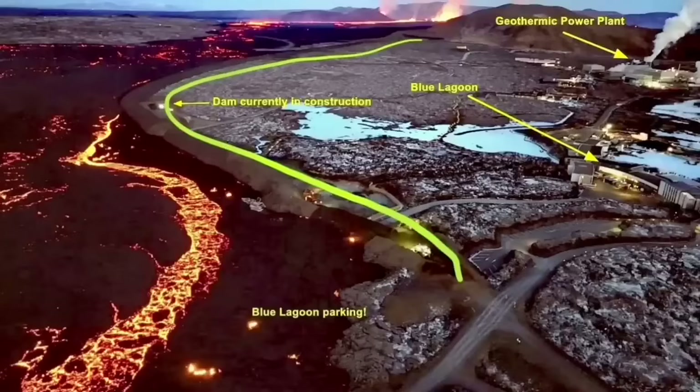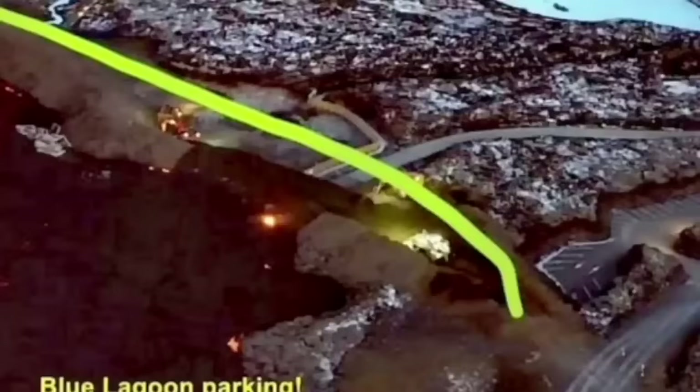The situation is developing every minute and every hour, so all these maps and illustrations need to be updated as the eruption continues. This is one point where the lava breached and flew toward the inside of the defensive wall.